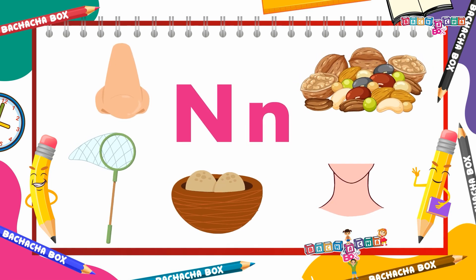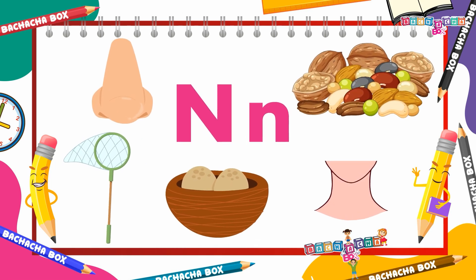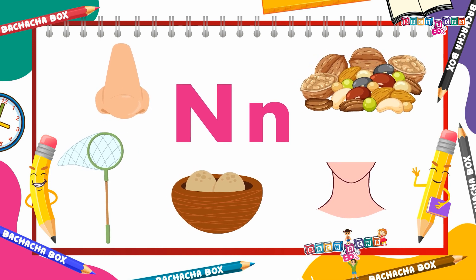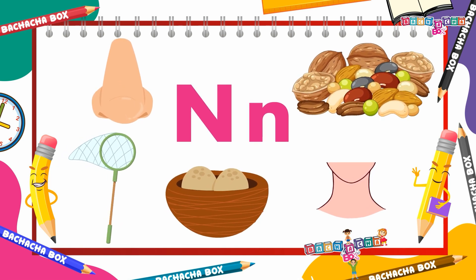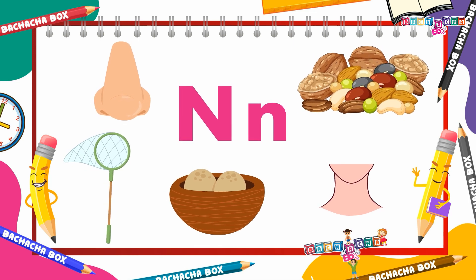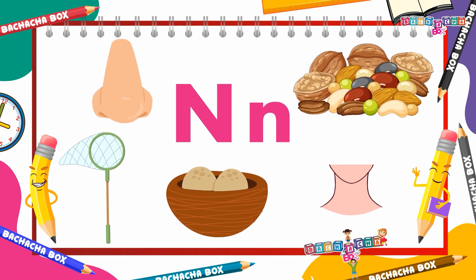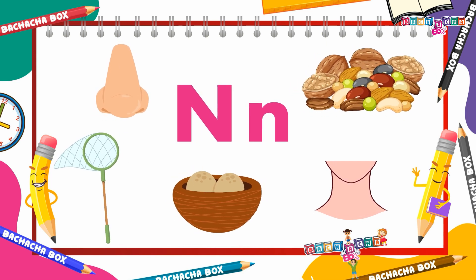Hey kids! Giving you the superpower to write capital N and small n with ease. This activity shall help us discover new words, using them within sentences and even throw open a quiz challenge. Let's begin!